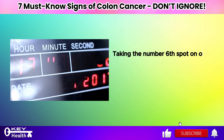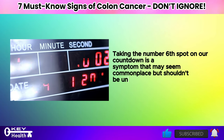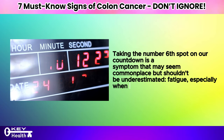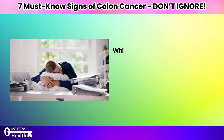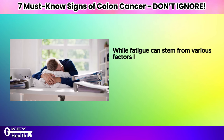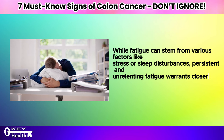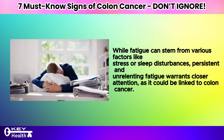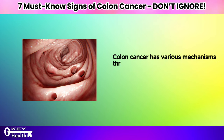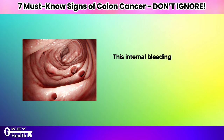Taking the number 6 spot on our countdown is a symptom that shouldn't be underestimated: fatigue, especially when it persists despite ample rest. While fatigue can stem from various factors like stress or sleep disturbances, persistent and unrelenting fatigue warrants closer attention as it could be linked to colon cancer. Colon cancer has various mechanisms through which it can cause fatigue, with internal blood loss being a primary concern.